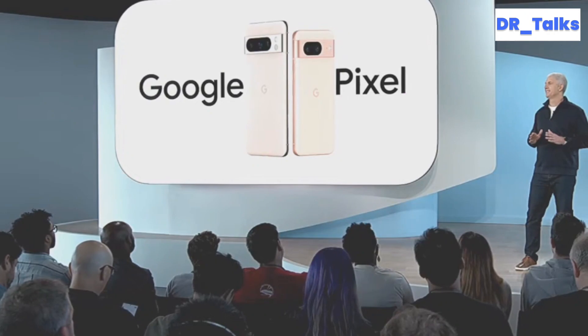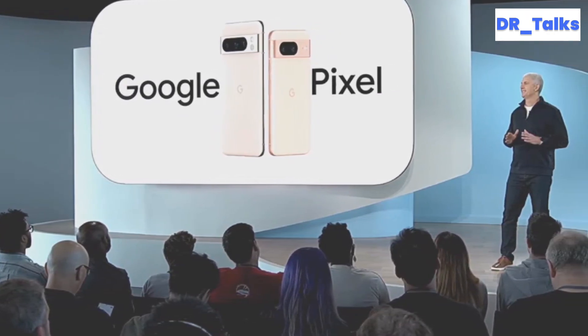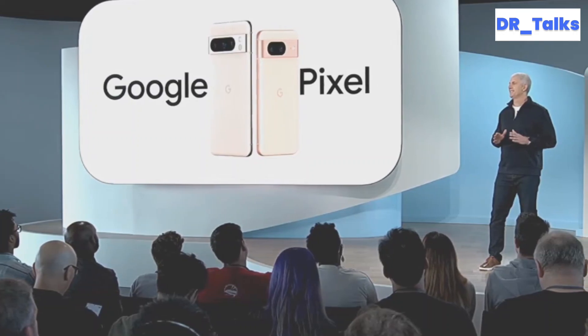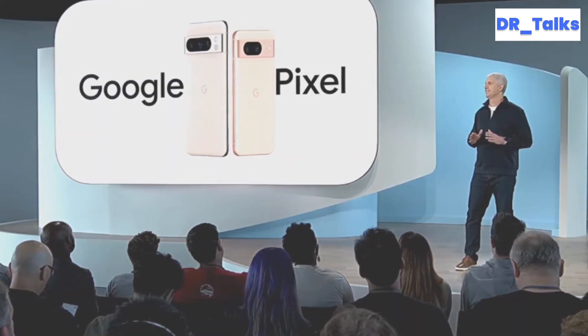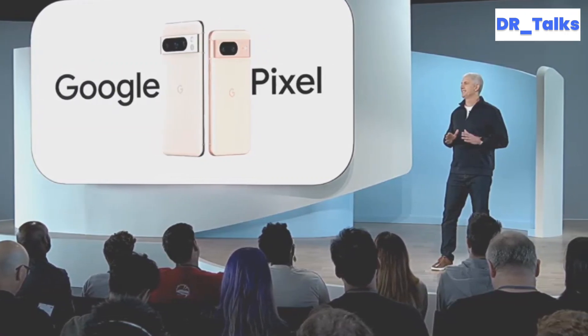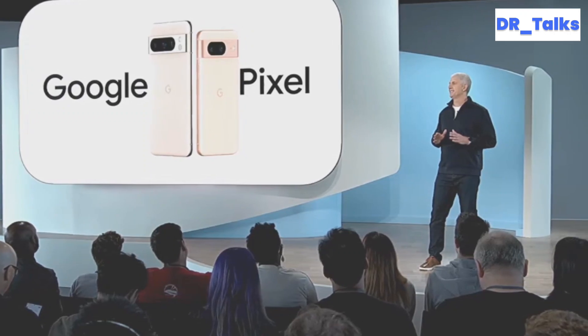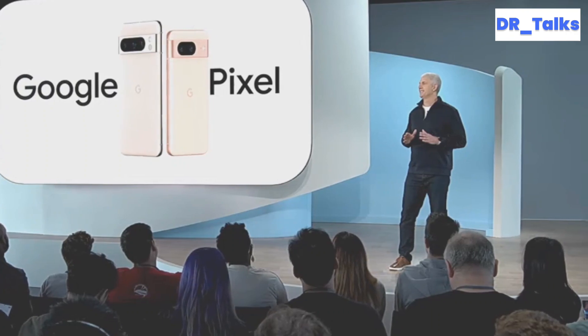Pixel Troubleshooting is currently available on the Pixel 8 and Pixel 8 Pro, deeply integrated into the settings menu. However, based on its presence on the Play Store and screenshots showing compatibility with the Pixel Fold, we can expect it to roll out to more Pixel devices soon.